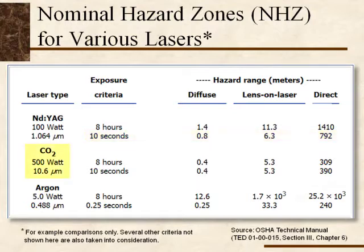Now let's look at a CO2 laser. The CO2 laser is in the far infrared at 10.6 microns — no longer in the ocular focus. This beam is concentrated on the cornea and lens of the eye. The numbers are similar because the damage occurs at the cornea, and the time factor doesn't make much difference. Distances are 0.4 meters for diffuse, 5.3 meters for lens on the laser, and 309 meters for direct viewing.